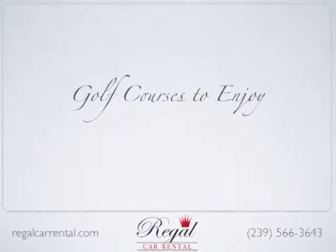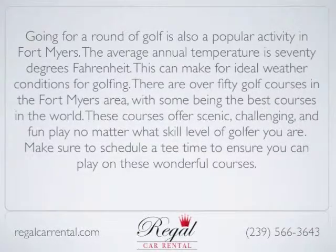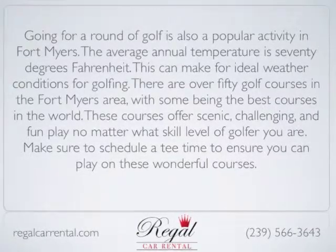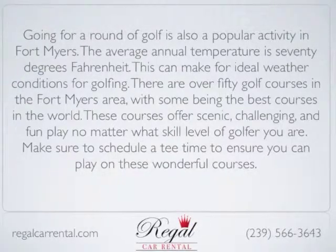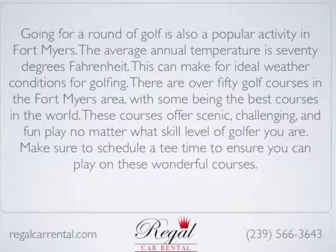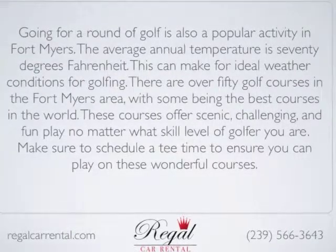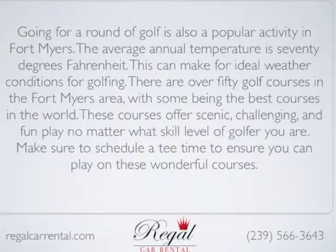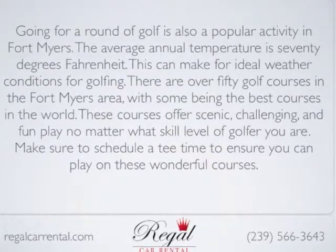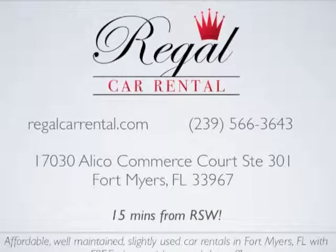Going for a round of golf is also a popular activity in Fort Myers. The average annual temperature is 70 degrees, making for ideal weather conditions for golfing. There are over 50 golf courses in the Fort Myers area, with some being the best courses in the world. These courses offer scenic, challenging, and fun play no matter what skill level of golfer you are. Make sure to schedule a tee time to ensure that you can play on these wonderful courses.